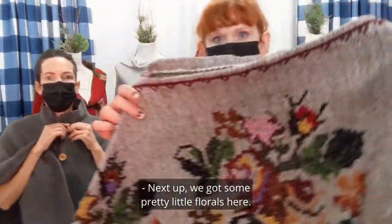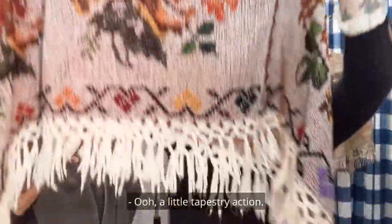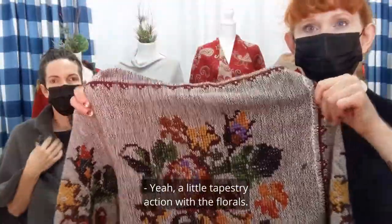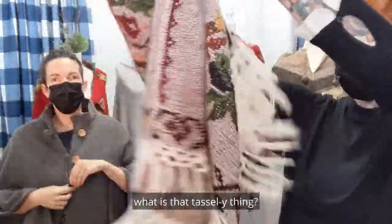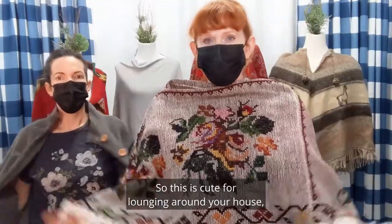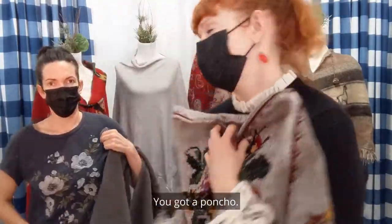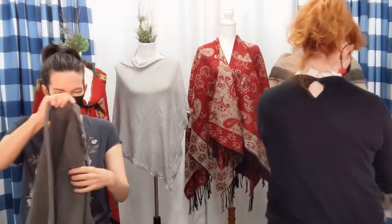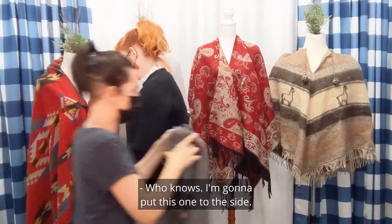We got some pretty little florals here — this little poncho. A little tapestry action with the florals. Look at the bottom — it has a cute little tassel-y thing. So this is cute for lounging around your house, hitting up the grocery store. Do you need to throw a shirt on? No — you got a poncho! Are your PJs under there? Maybe! I'm going to put this one to the side.